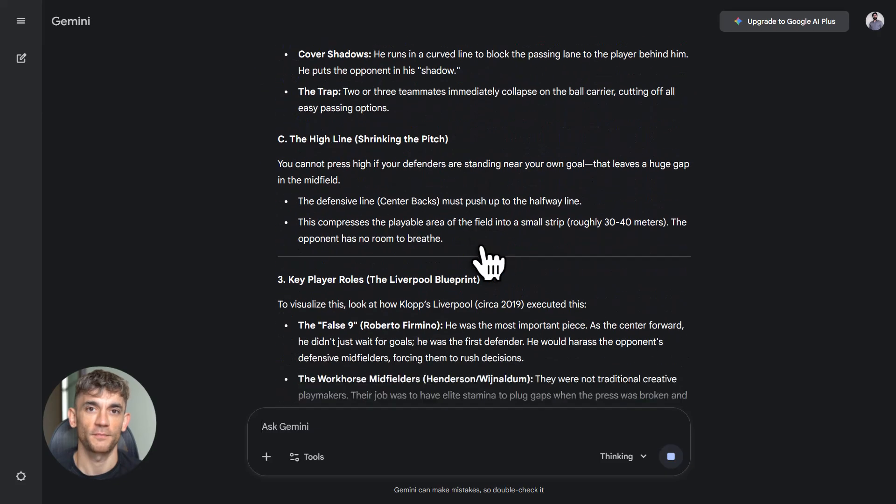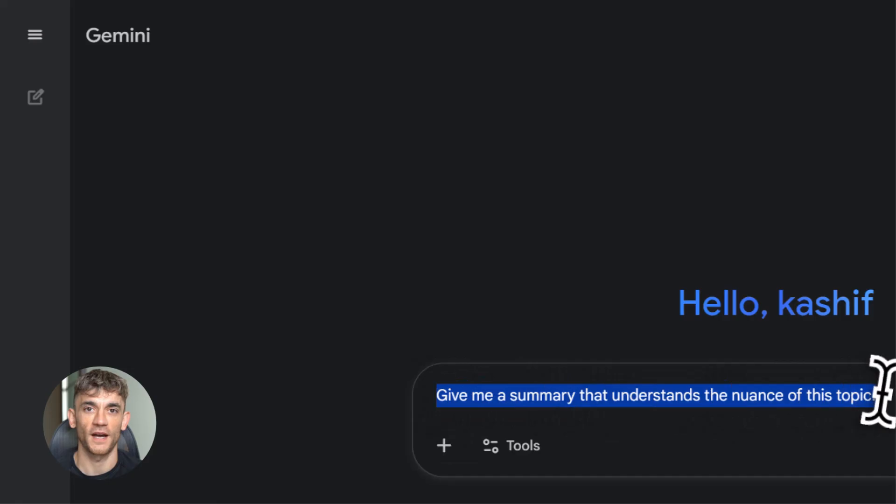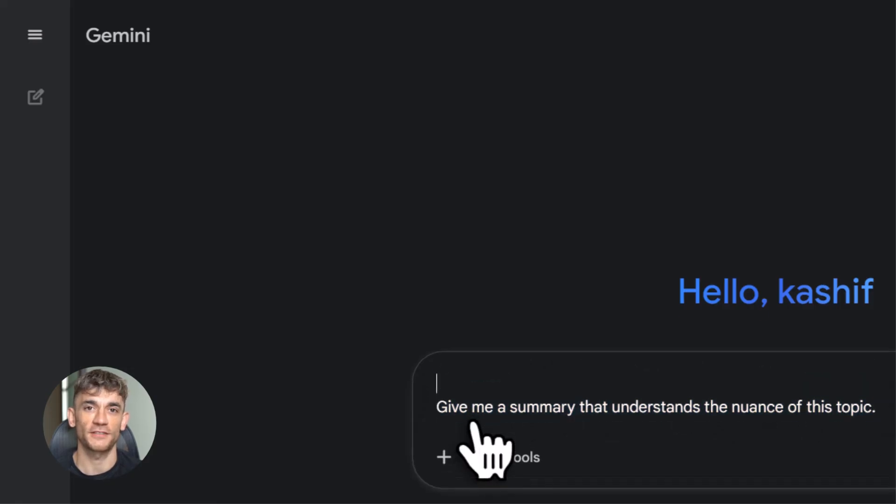Make sure you comment below and let me know what you're most excited to try with Gemini 3. Are you hyped for vibe coding? Do you want to test Deep Think Mode? Or are you all in on video generation? Drop a comment and let's talk about it.